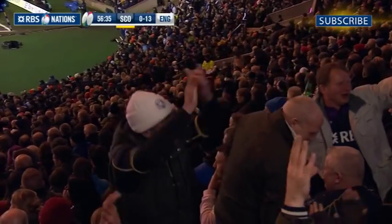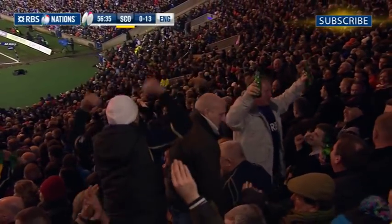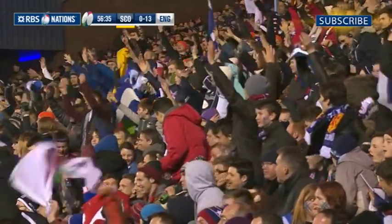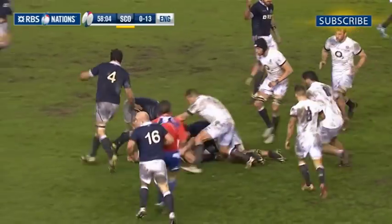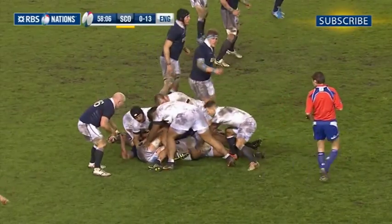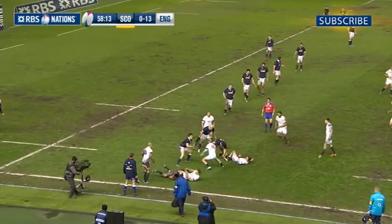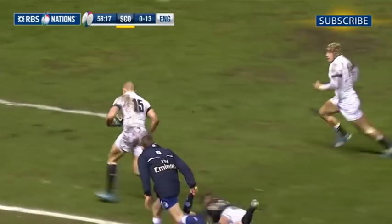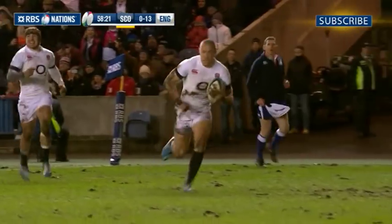The Scots may have been trailing on the scoreboard and numerically on the pitch, but their supporters gave the team great encouragement and refused to stop singing. However, in the 58th minute, England took advantage of that extra man and put clear ground between themselves and the Scots. Any slim hopes the home side may have harboured of a comeback were well and truly dashed when Jack Noel found his full-back Mike Brown, and Brown crossed the line for a try.